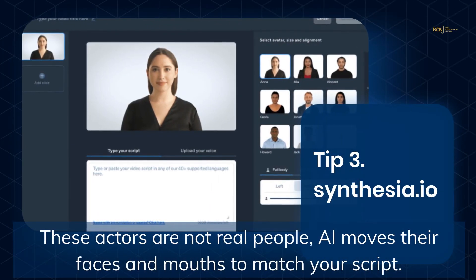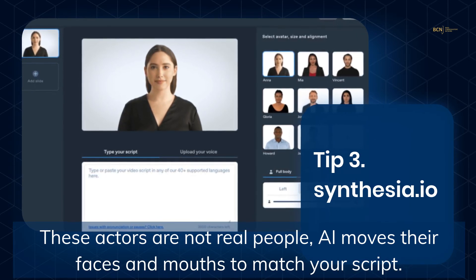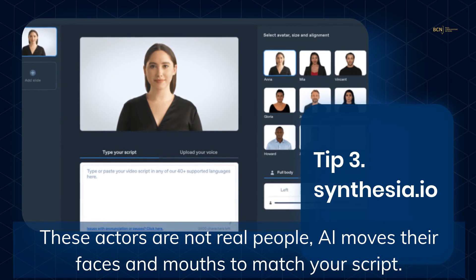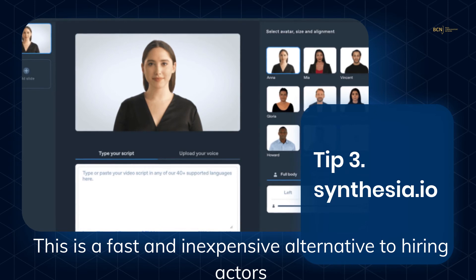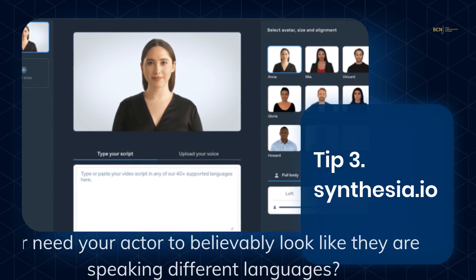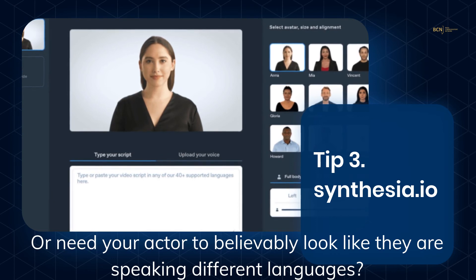Synthesia is really cool. The actors you see here are not real people. Artificial intelligence moves their faces and mouths to match your script. This is a fast and inexpensive alternative to hiring actors, and a good option for when you need your actor to believably look like they're speaking different languages.